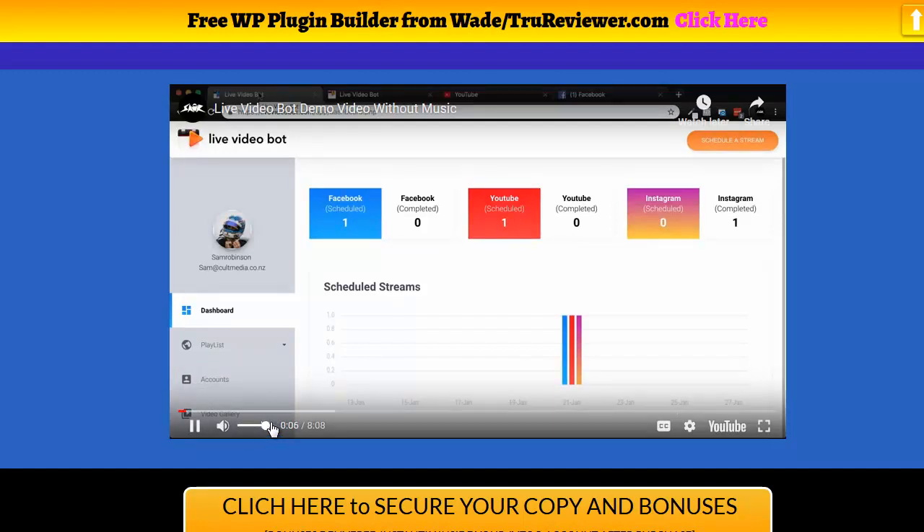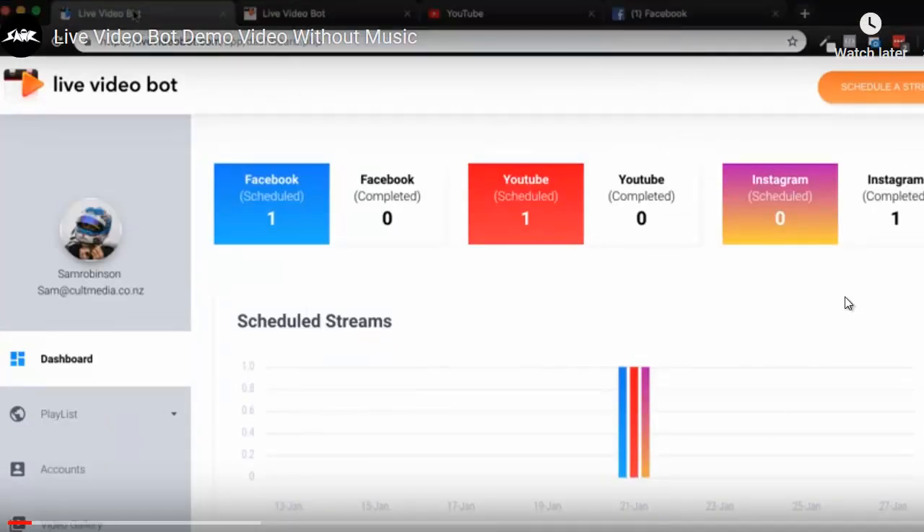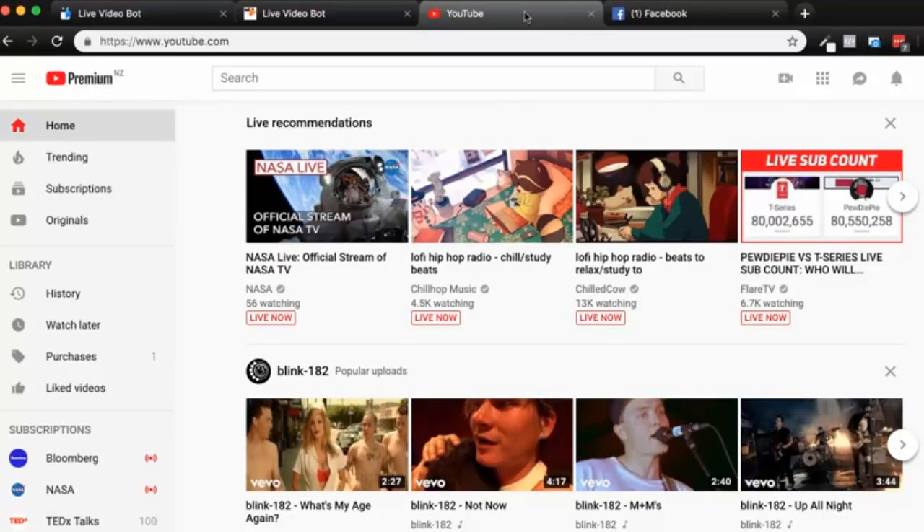This is a demo of Live Video Bot — a brand new live stream tool for Facebook, YouTube, and Instagram, all from one dashboard. Now, why was Live Video Bot created? The benefits of live video are easy to see. Here on YouTube, at the top of the feed is live recommendations. YouTube is giving preference to live video to boost the platform, doing the work for you. On my subscriptions on the left, the two at the top have a little red dot next to them — this means they're live.